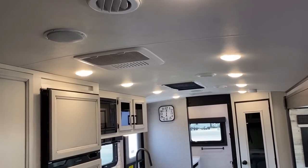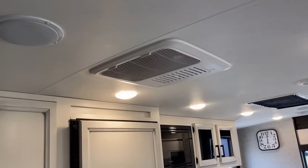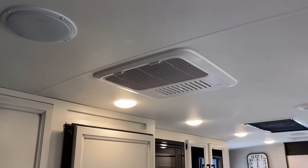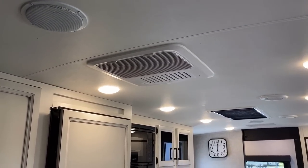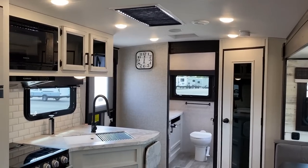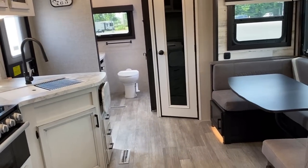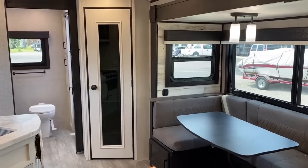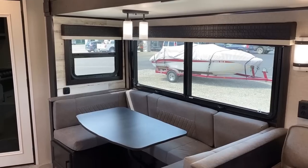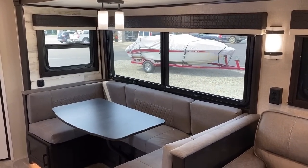Another thing different in the Jayco lightweight laminate family — Jayfeather and Whitehawk — is they're using a different air conditioner: Furion, which only comes in one size, a 14,500 BTU unit. What I'm told is that the Furion air is the equivalent, if not better, than a common 15,000 BTU air conditioner — but 14,500 versus 15,000 is pretty close, we're kind of splitting hairs. Notice we've also got maximized framed windows throughout.